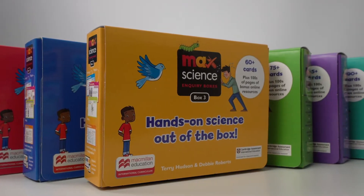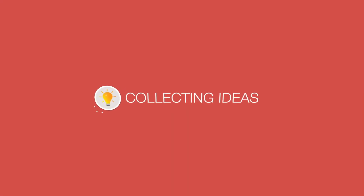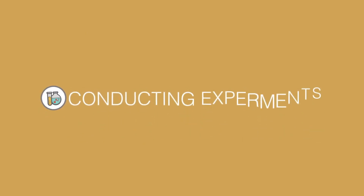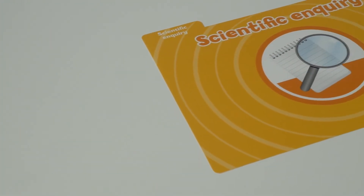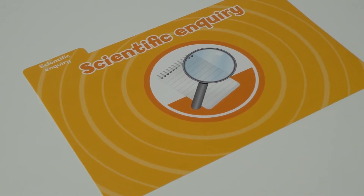The MaxScience Inquiry Box series guides pupils through the stages of collecting ideas, planning work, conducting experiments, analysing data and drawing conclusions so they can answer the central scientific questions, while teachers are supported in delivering modern and relevant science classes.